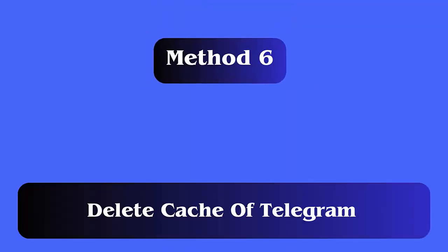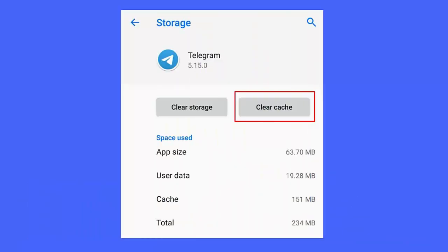Method 6: Delete cache of Telegram. Follow the steps: first, open the main settings menu from the app, now navigate to data and storage, then select storage usage, and finally tap on the clear cache option.